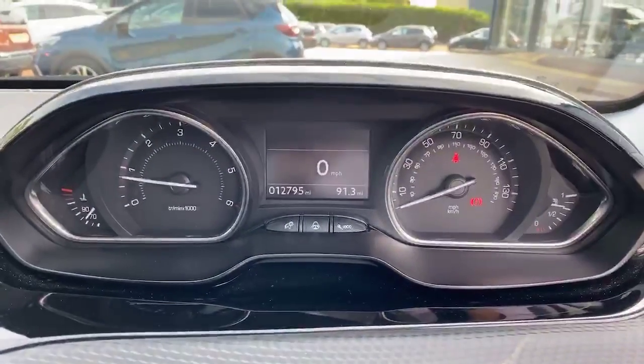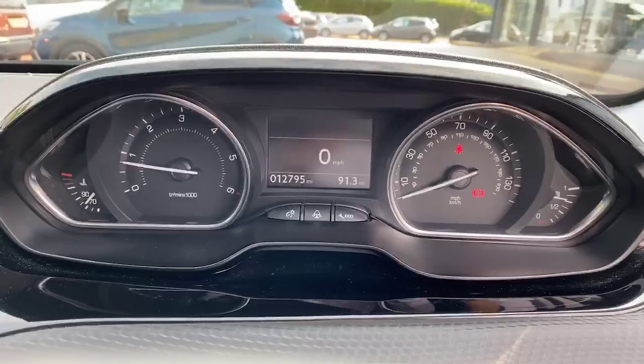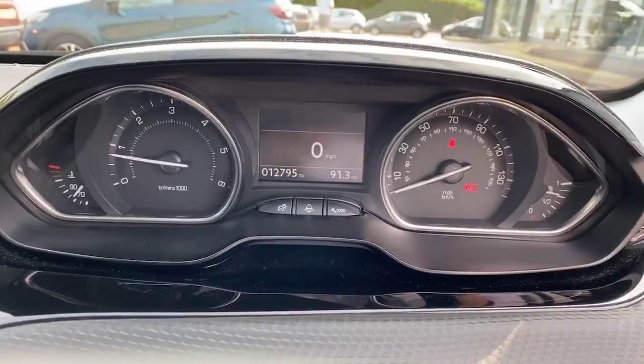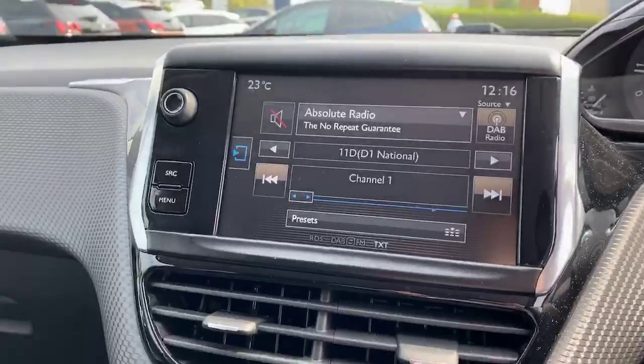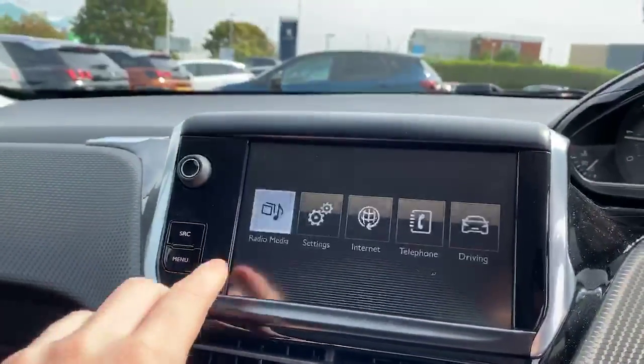That is your cluster — this model has done 12,795 miles, but will rise due to test drives. That is your radio system, a 7-inch touchscreen.